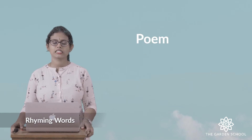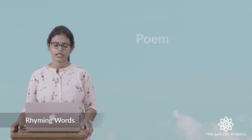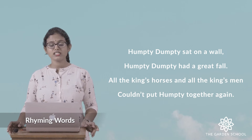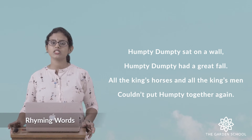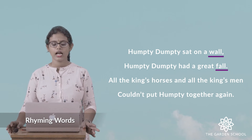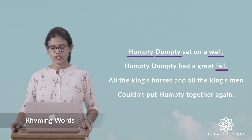Now let's see a poem and we'll find out the rhyming words. Humpty Dumpty sat on a wall. Humpty Dumpty had a great fall. All the king's horses and all the king's men couldn't put Humpty together again. Can you identify the rhyming words? Wall, fall — and men, again. These are rhyming words.